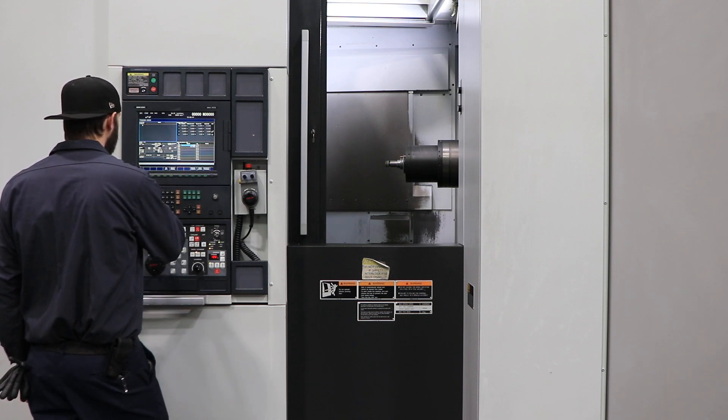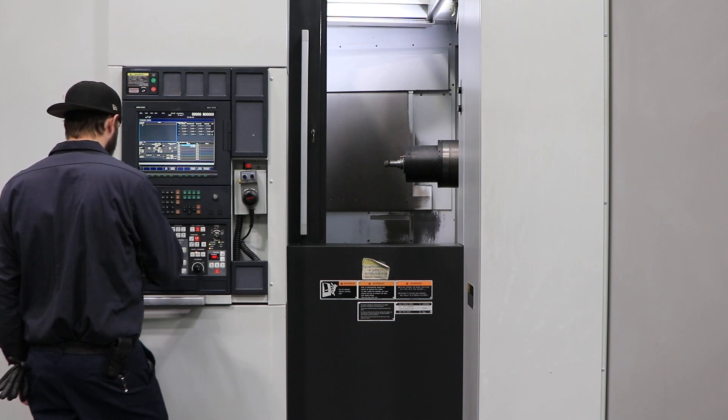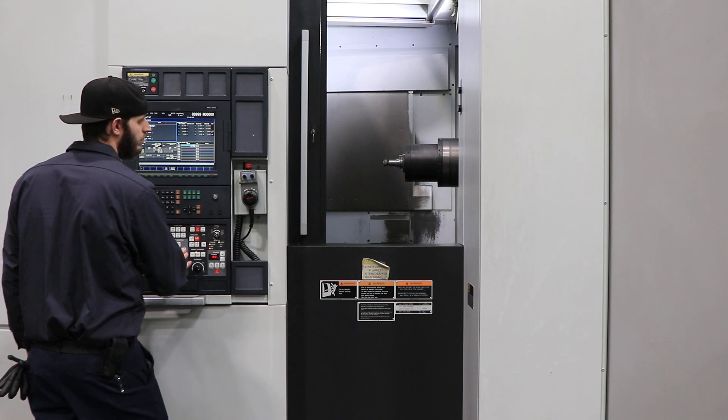The machine is also equipped with a chip blaster, 1,000 PSI through-spindle coolant system, and a 60-station tool changer.